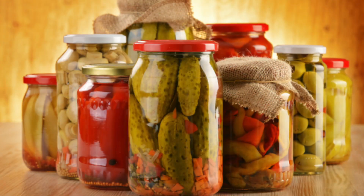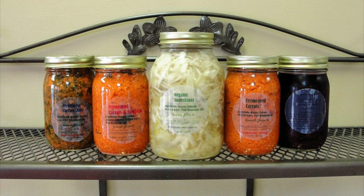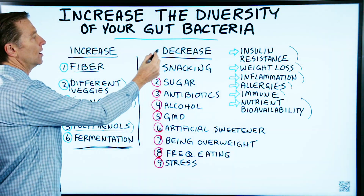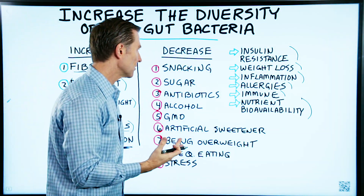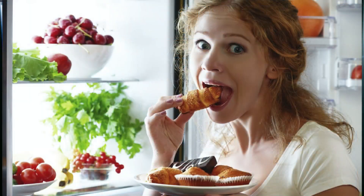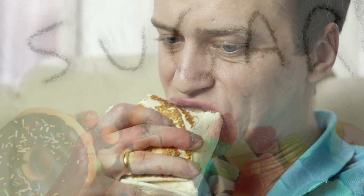Fermentation: consuming fermented vegetables like sauerkraut is very, very good. Now here are the things that will decrease the diversity of bacteria in your gut. Snacking and eating too frequently — if you overfeed your microbes, you get less diversity.